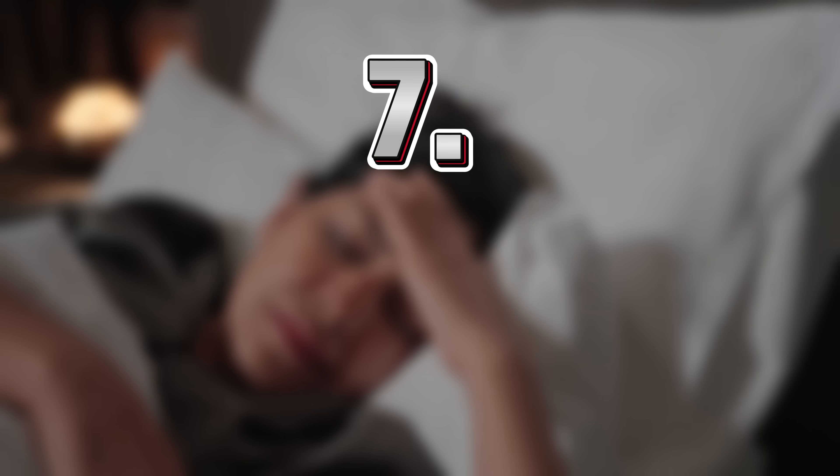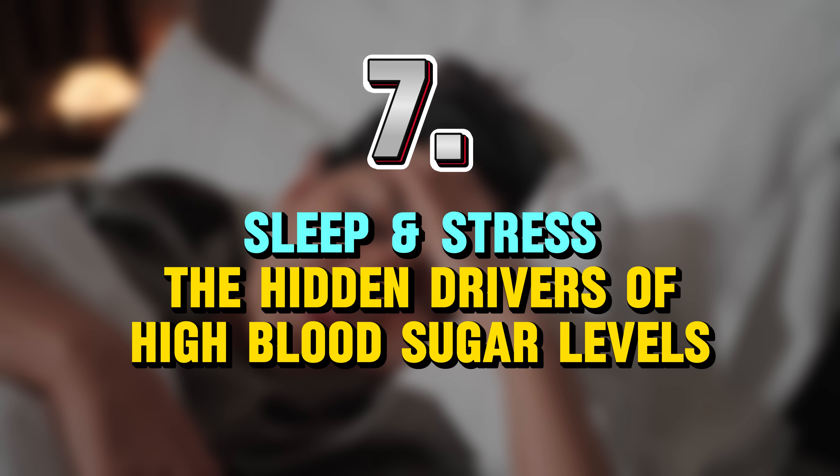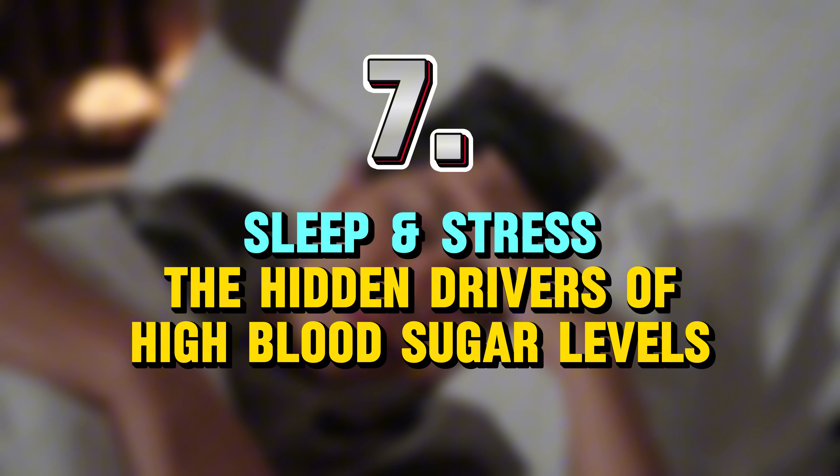I'll leave a link below this video with a free exercise routine I made for you. And last but not least, number seven: sleep and stress — the hidden drivers of high blood sugar levels. You can do everything right with food, movement, and supplementation to increase insulin sensitivity, but if you're not sleeping well or you're constantly stressed, your blood sugar levels won't cooperate.